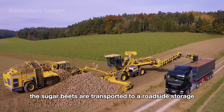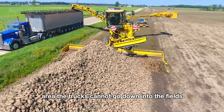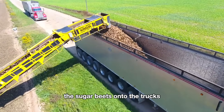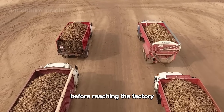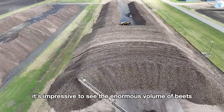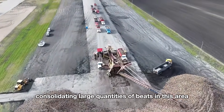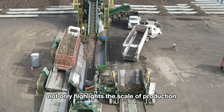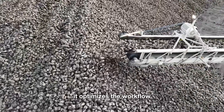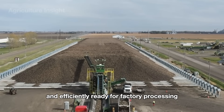After harvesting, the sugar beets are transported to a roadside storage area. The trucks cannot go down into the fields, so they use a special conveyor belt to load the sugar beets onto the trucks. Before reaching the factory, sugar beets are gathered in large storage yards. Consolidating large quantities of beets in this area not only highlights the scale of production, but also optimizes the workflow, ensuring that raw materials are continuously and efficiently ready for factory processing.